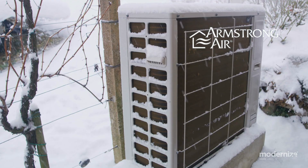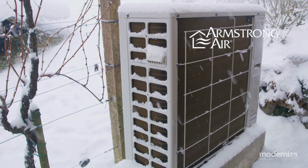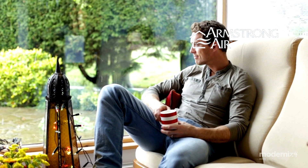Armstrong heat pumps. Under Lennox International, Armstrong Air delivers durable and efficient heat pumps. Their 4SHP20LX model, certified by ENERGY STAR, meets various energy efficiency needs. Armstrong Air heat pumps come with a 20-year limited lifetime heat exchanger warranty and a 10-year parts warranty, ensuring long-term reliability.